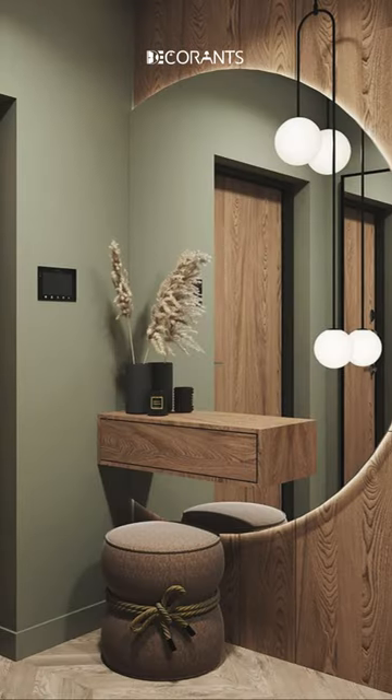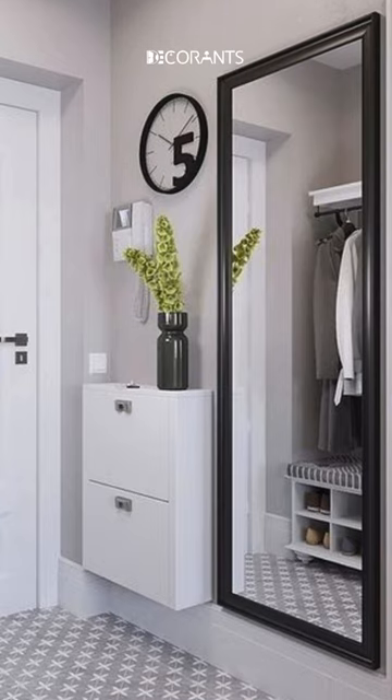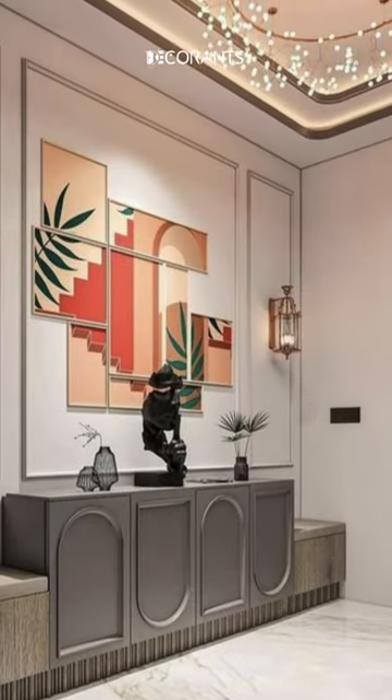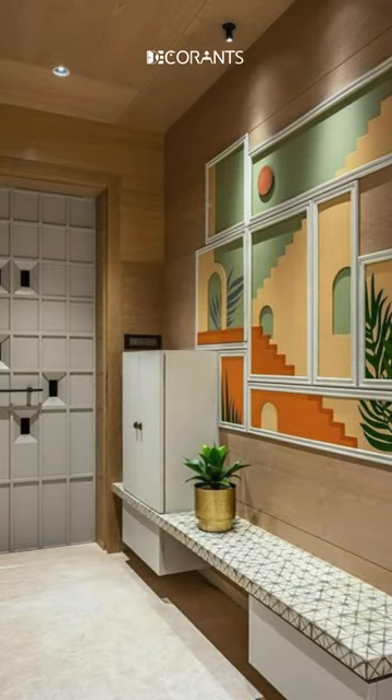Did you know that home entryway systems can reflect the personality and lifestyle of the homeowners? According to a research paper by Lee et al., home entryway systems can be designed to express the identity and values of the homeowners through the choice of colors, materials, furniture, and accessories.